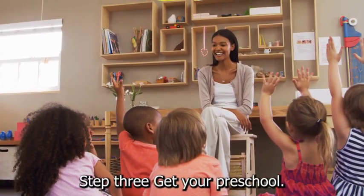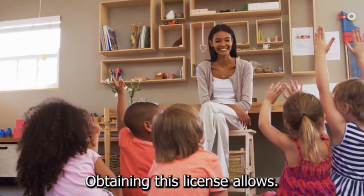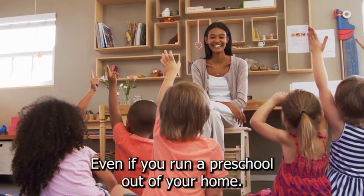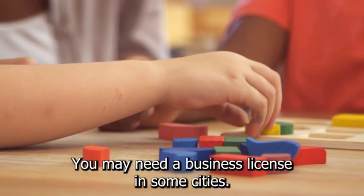Step 3: Get your preschool a business license. Obtaining this license allows you to operate a business in the area. Even if you run a preschool out of your home, you may need a business license in some cities.